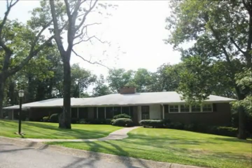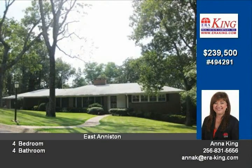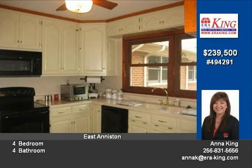Charming home situated on two lots on Hillier High Road. Home features four bedrooms, four full baths including one in the garage, kitchen with eating area, family room with fireplace, and a full basement with fireplace.